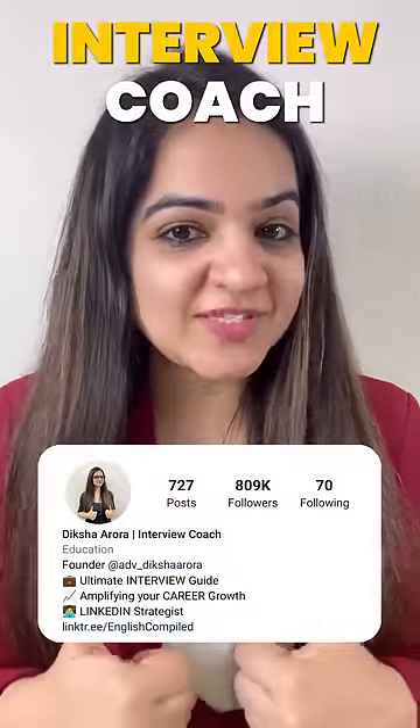Do this and you will get more interview calls. Follow your interview coach Diksha Roda to ace your interview.